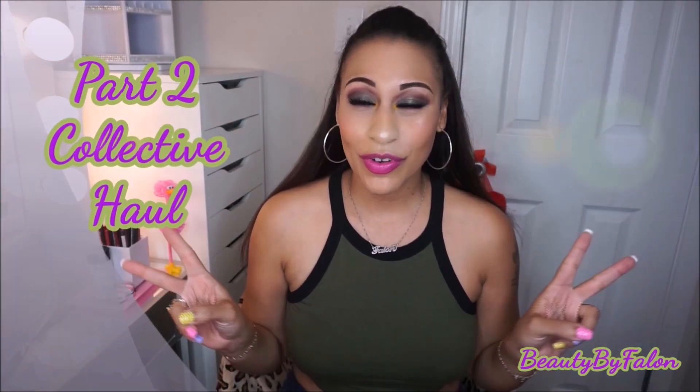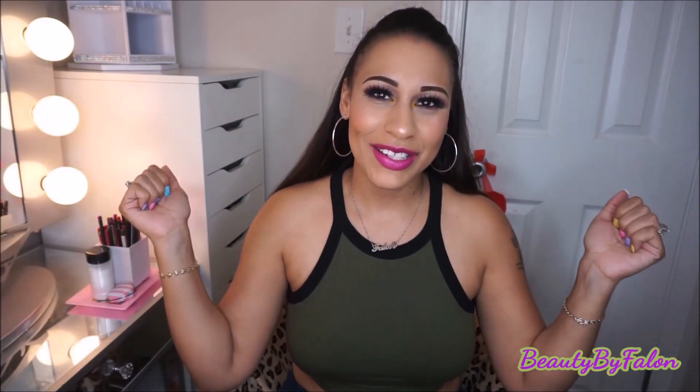Hello everyone and welcome back to my channel. Today is going to be part two of my collective haul, so let's get right into it.